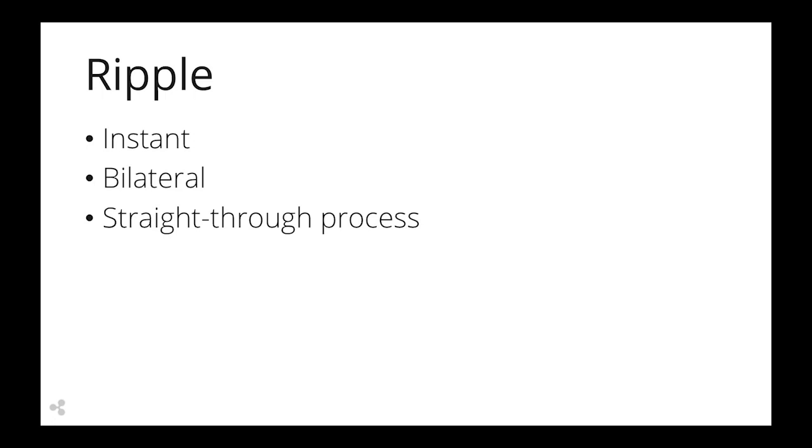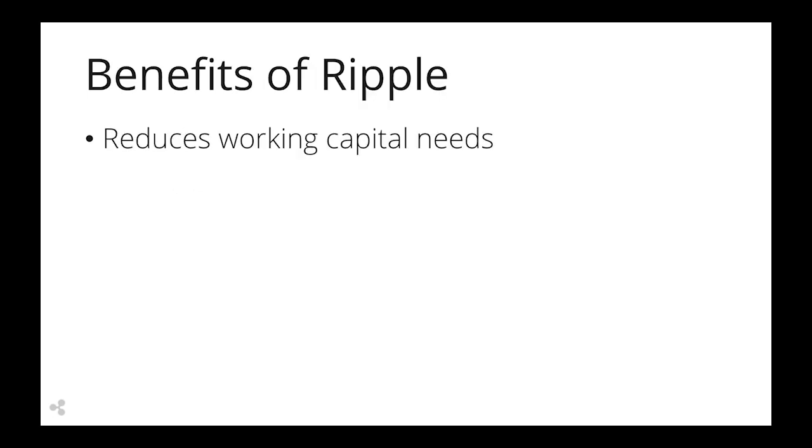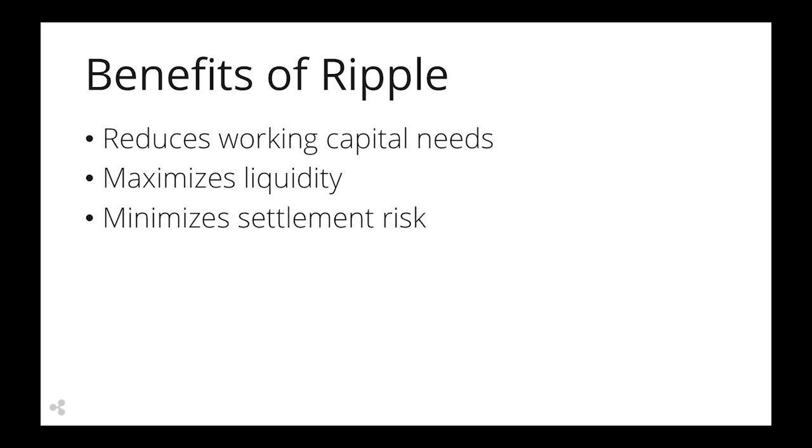The benefits of using Ripple are numerous. For one, it frees up working capital, which can be redeployed more optimally. The built-in liquidity marketplace lowers costs through competition. And finally, real-time settlement reduces counterparty risk and inefficiencies.